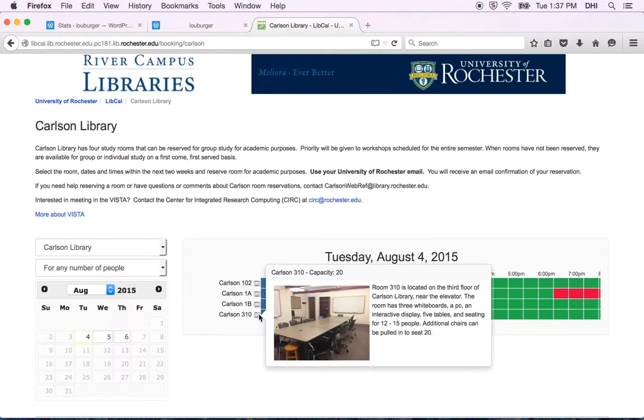Room 310, up on our third floor, is the largest of the rooms, and we also have a digital interactive display board in that room.